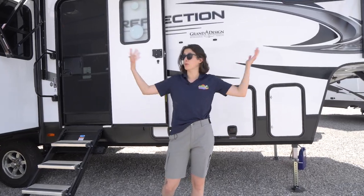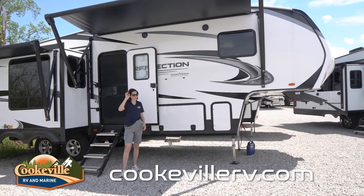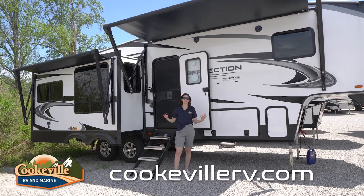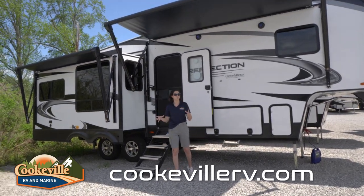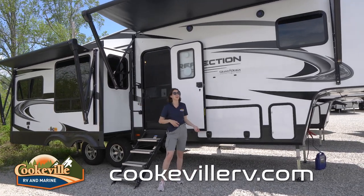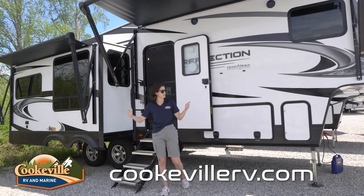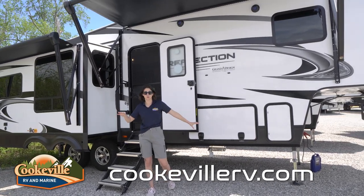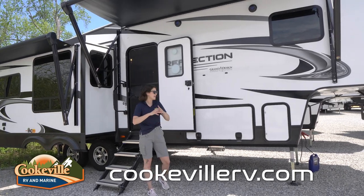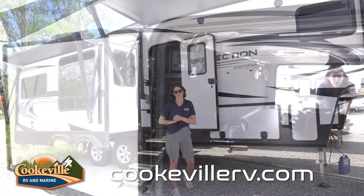We're going to start right here — as you can see, we've got two large awnings that work perfectly for this Reflection. This gives you a few different options for your campground setup: one area for cooking, one area for hanging out, or just a bigger area overall. We also have lots of storage, LED light strips, outdoor speakers, and pretty much everything you need for a wonderful day at the campground.